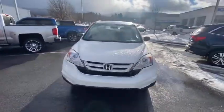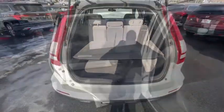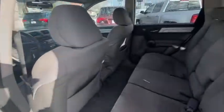Traction control, dual airbags, alloy wheels, power steering, four-wheel disc brakes, compass, trip computer, security system, CD player, rear window defroster, power windows.